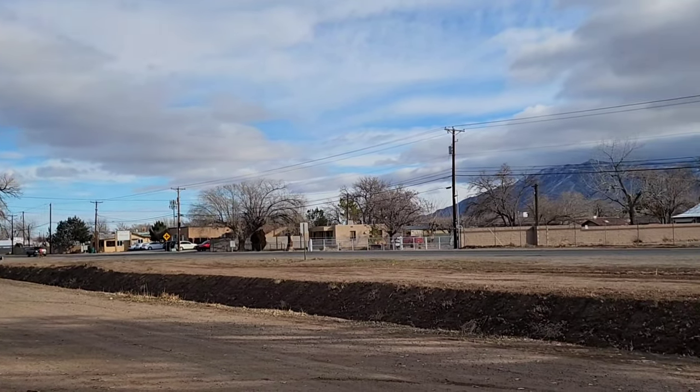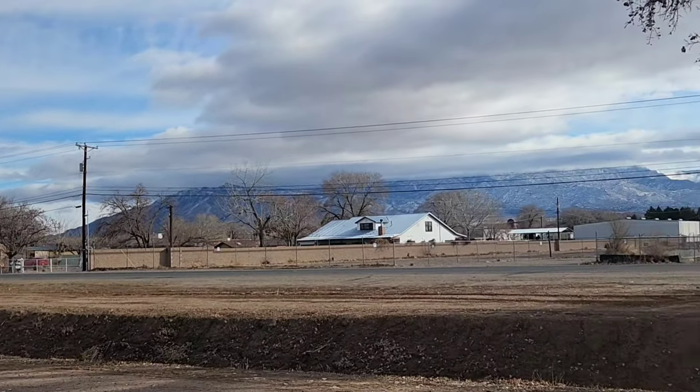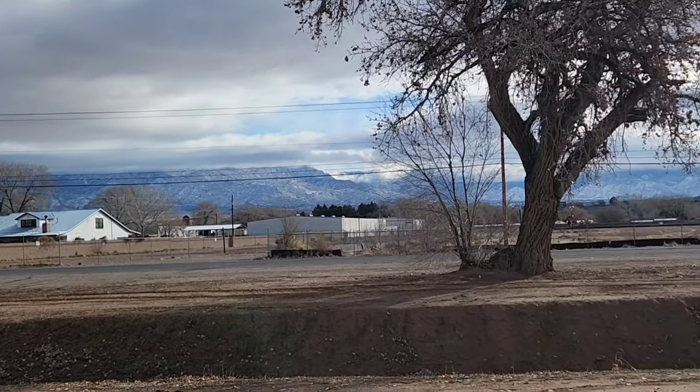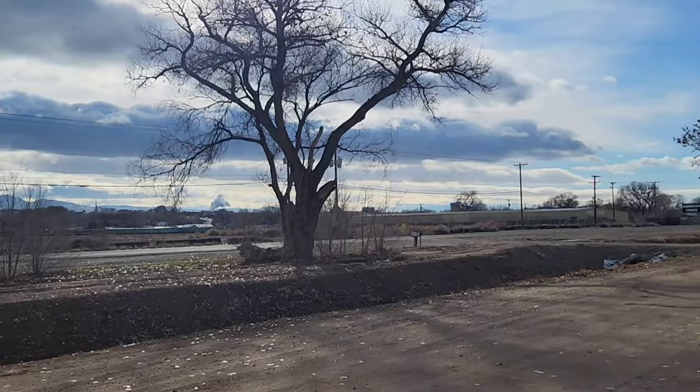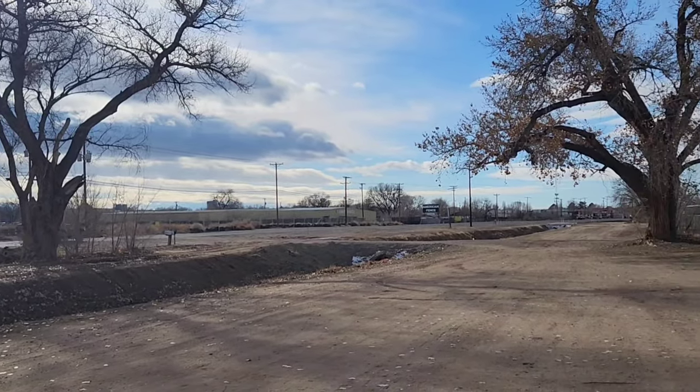Nothing like the North Valley. Nice and calm, just outside of the city. A very rural setting.